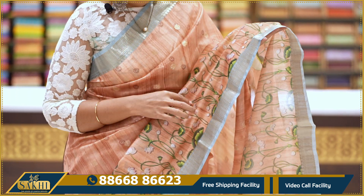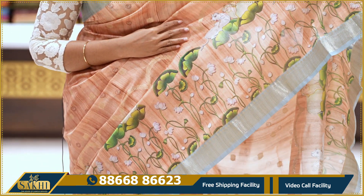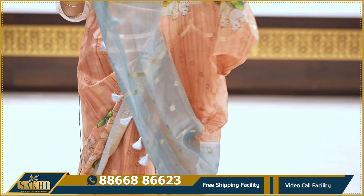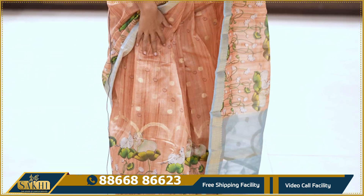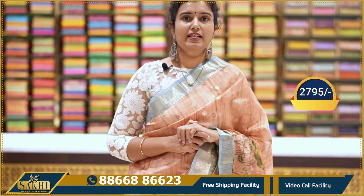Eco green color. It's authentic. These printed sarees have different prints — very nice designs. If you have two blouses, the price is 2795.